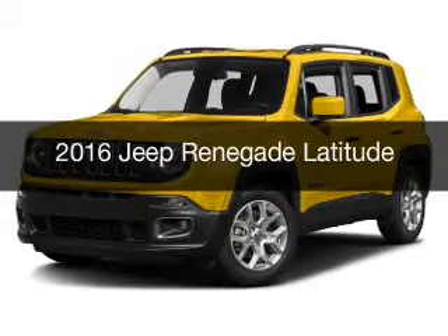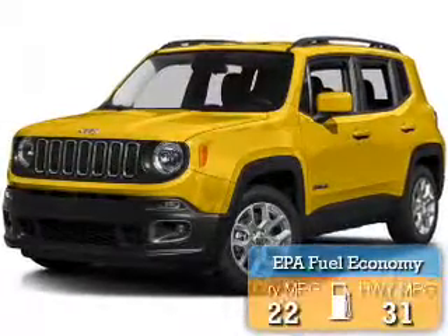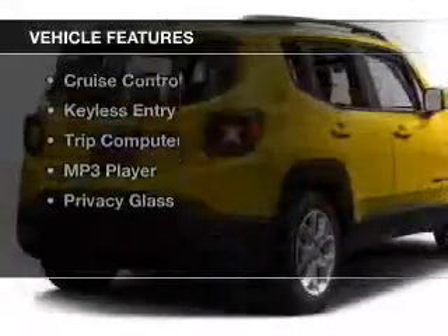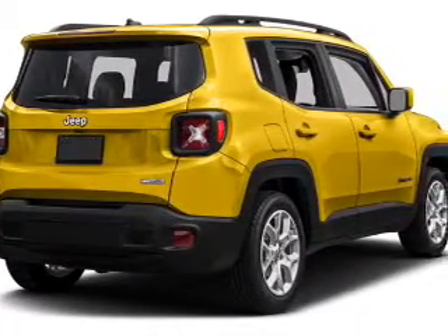This could be the vehicle you're looking for. It's powered by a front-wheel drive engine with great fuel efficiency, saving you money by requiring fewer trips to the gas station. The features include Bluetooth connectivity, satellite radio, and steering wheel controls.